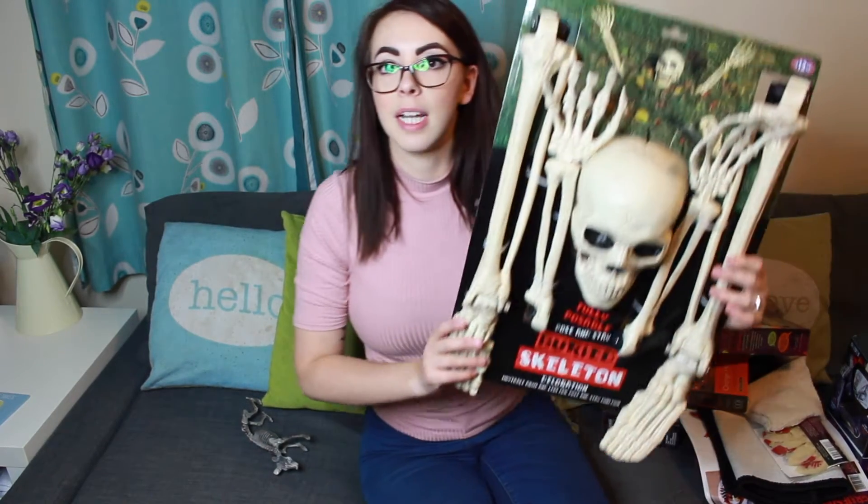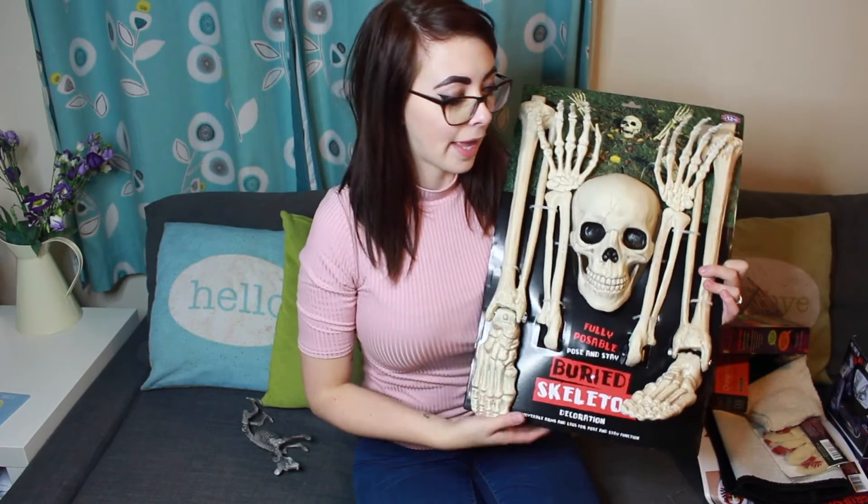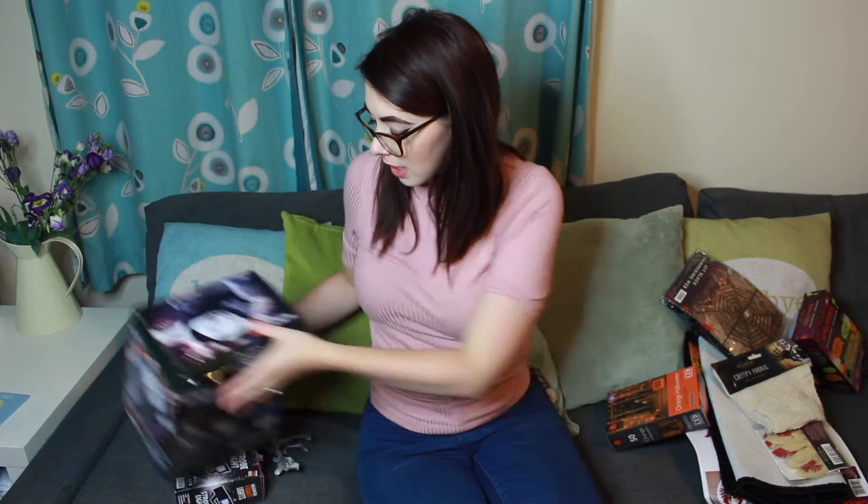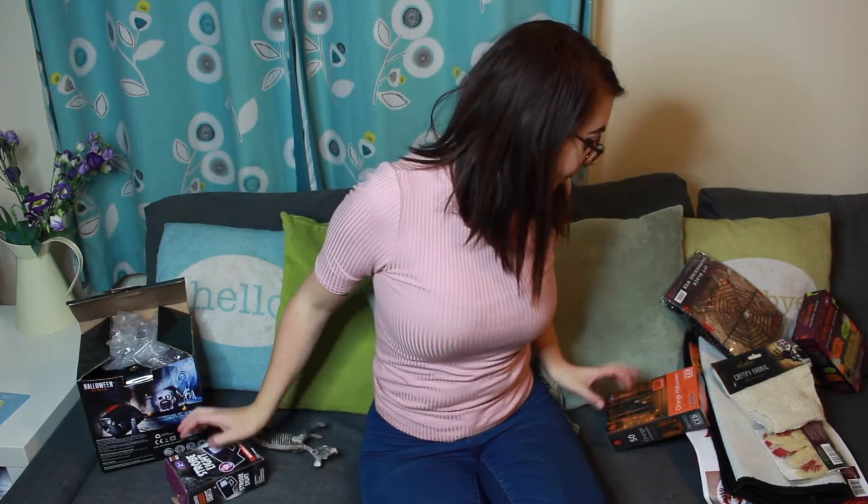The last place we went to get Halloween stuff was B&M. We picked up this cool little dude here which was £12.99 — he just goes into the ground, so we've got a mound out in front of our house and we're going to put him down there. We've got two sets of strobe lights: a little strobe light for indoors to shine against something we set up, and a big thunder strobe which is sound and light — you plug it in and it flashes and makes some freaky sounds. The big one was £12.99 and the small one was £2.69.